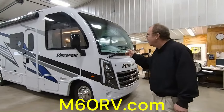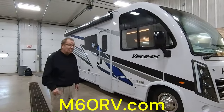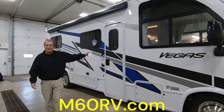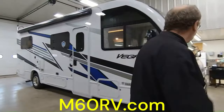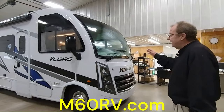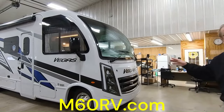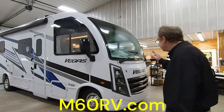I wanted to show you one of our newest additions that we just got in. It is a 2024, 24.1 Vegas. What happens with Vegas stays with Vegas — it's a great way for you and your family to get out and see this beautiful country of ours. This is on the Ford chassis with a 7.3 liter V8, 350 horsepower and 468 foot-pounds of torque — plenty of power to get you anywhere you want to go.